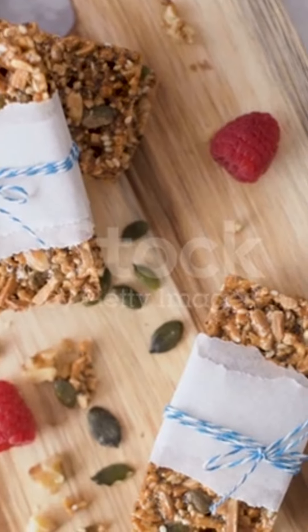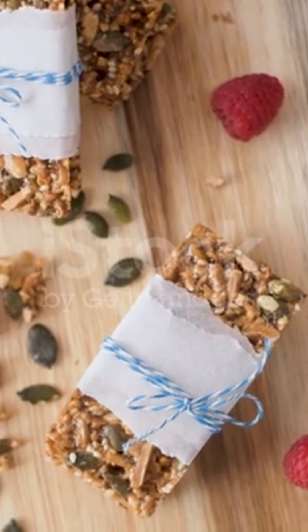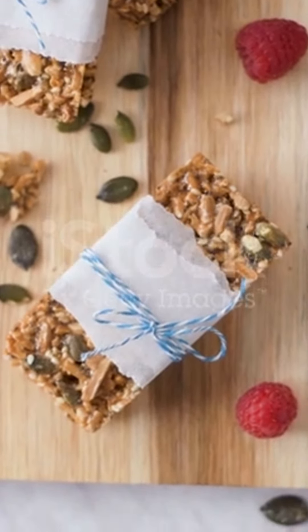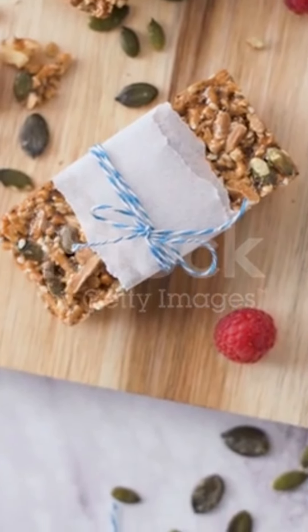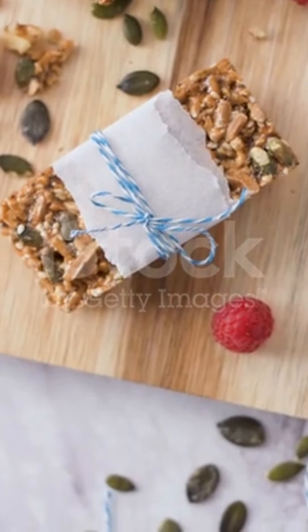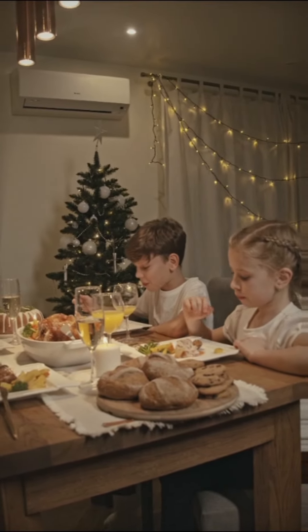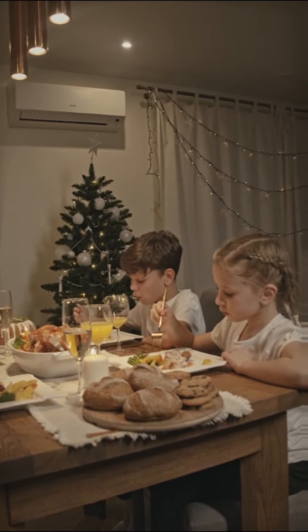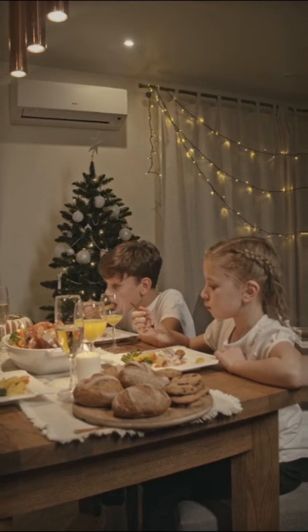Consider adding nuts and seeds to their snacks. They're packed with healthy fats and proteins, giving kids the energy they need to stay active and focused throughout the day. These 8 vegetarian foods can help boost metabolism in kids — incorporate them into their meals and watch them thrive. Don't forget to like, subscribe, and share your favorite kid-friendly recipes in the comments below.